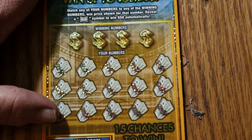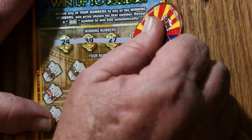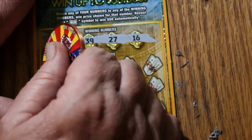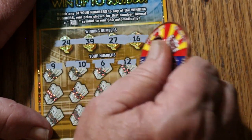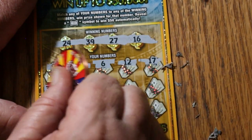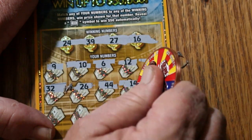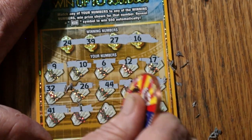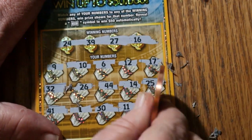3 to go. Ticket 57: numbers 24, 39, 27, and 16. Then 9, 10, 6, 12, 17, 32, 26, 44, 14, 25, 41, 1, 30, 11, and 15. Nothing. Overall odds — 2 left, and 1 of these 2 should have something.